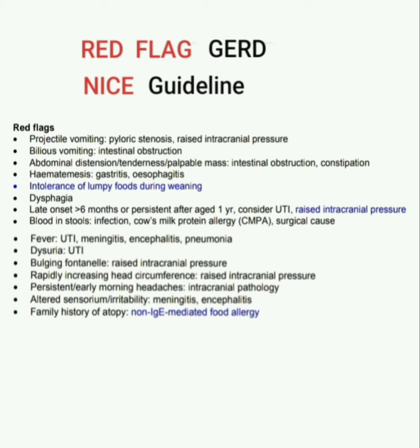GERD with rapidly increasing head circumference indicates raised intracranial pressure. GERD with persistent or early morning headaches suggests intracranial pathology. GERD with altered sensorium or irritability suggests meningitis or encephalitis. If there is a family history of atopy with GERD, consider non-immunoglobulin E mediated food allergy.